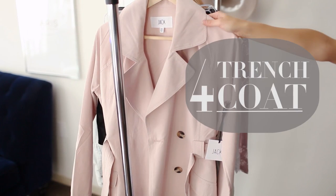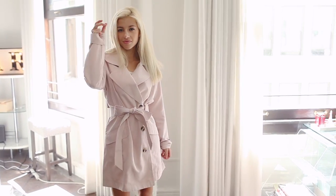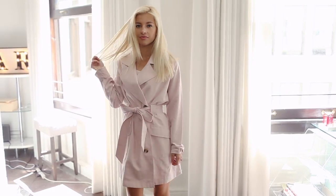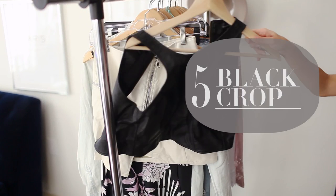Number four, a tailored trench coat. A nice tailored trench coat goes a long way. You can dress it up or down, and if you can find one in a pretty pastel or blush hue, it'll make your outfit stand out that much more and just add something more interesting.